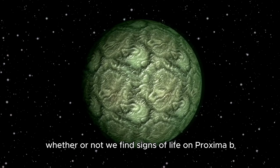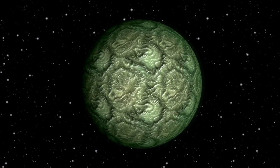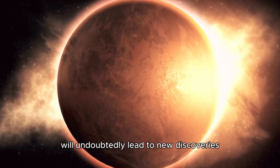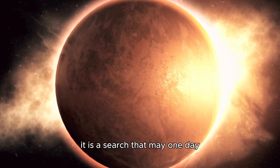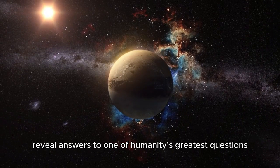Whether or not we find signs of life on Proxima b, the pursuit of this goal will undoubtedly lead to new discoveries and a deeper understanding of the cosmos. It is a search that may one day reveal answers to one of humanity's greatest questions.